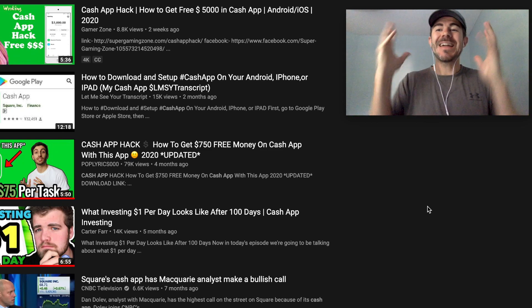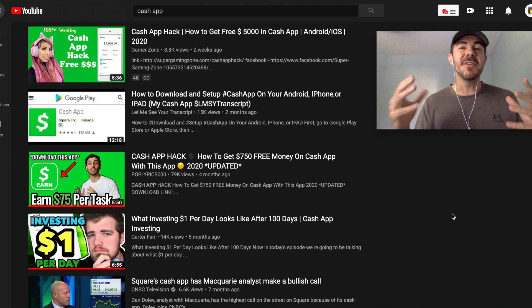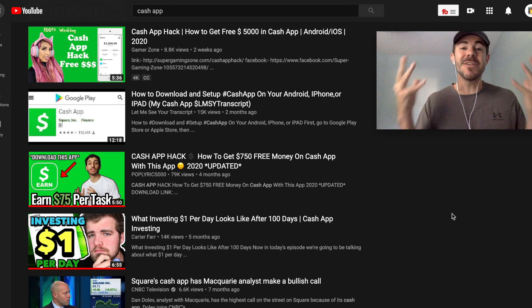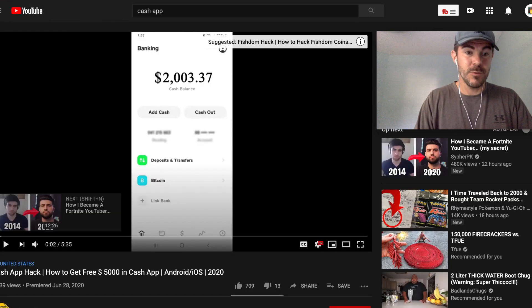Hey, what's up guys, Andy here back with another cash app free money hack review. I've been enjoying making these — we get to see some crazy stuff, break it down, and see if they're legit or a scam. I've been using cash app for years so it's pretty easy for me to tell. Today we're looking at this one with the e-girl — I just searched cash app on YouTube and this one looks interesting.